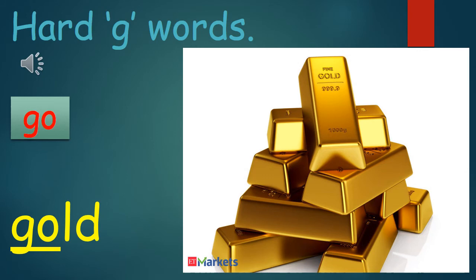Our next GO word is Gold. Remember to practice with the teacher — G-O-old. Gold. Gold is a very precious metal that we find underground that we use to make things like jewelry, necklaces, bracelets, maybe even watches. It is very, very expensive. One more time: Gold.